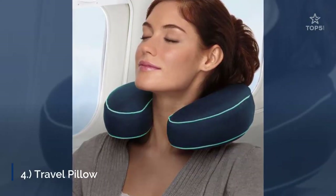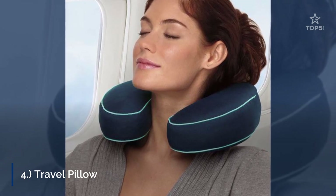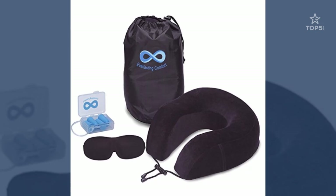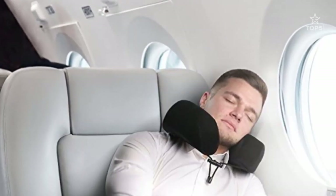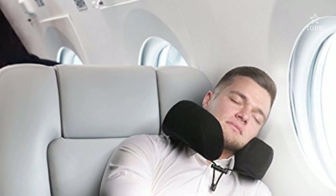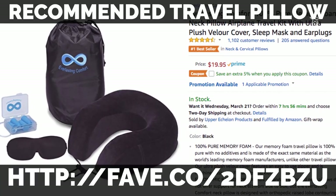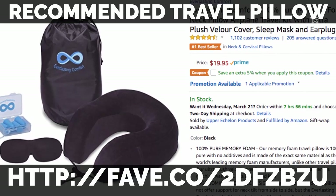4. Travel Pillow. All flights offer some form of pillow or blanket for passengers who want some extra comfort to get a little shut-eye, but let's be real — what they provide is mediocre at best. If you have particular comfort items that help you sleep, such as a soft pillow, be sure to pack it in your carry-on. You can often find extremely comfortable travel pillows that will give you the neck support and comfort, all in a small, easy-to-travel-with size.